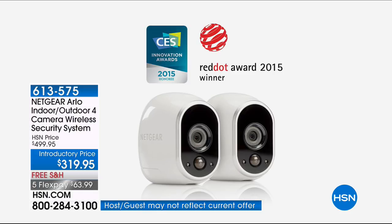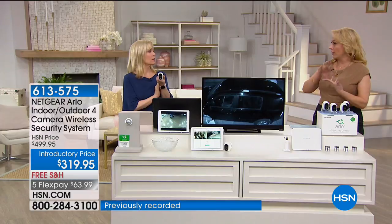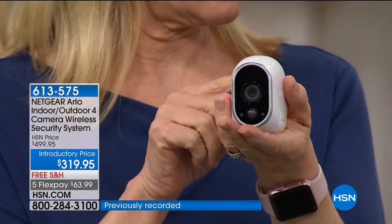This is a $500 value that we are doing for $319. This is waterproof — perfect for outdoors to see what's going on.